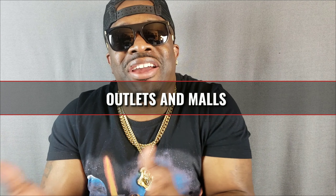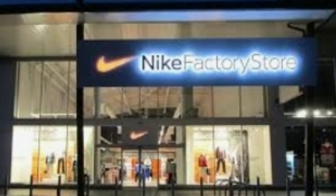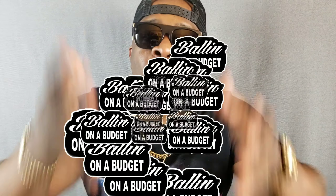Spot number two where you're gonna get your designer clothes on a budget: outlets and malls. I like to take my trip out to Woodbury — they got all different types of stores there: Polo, Gucci, Fendi, Givenchy. You can go there and find a whole lot of things that's not in the regular stores, on sale. Even if you're not looking for designer, you might go to the Nike outlet and catch a couple things on sale. These outlets are the best place to go when you're shopping on a budget — this is why this is called 'Balling on a Budget.'